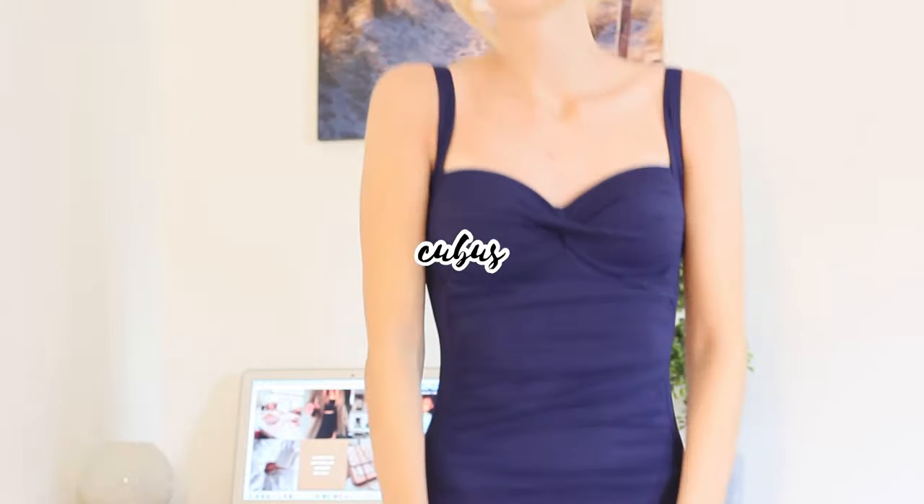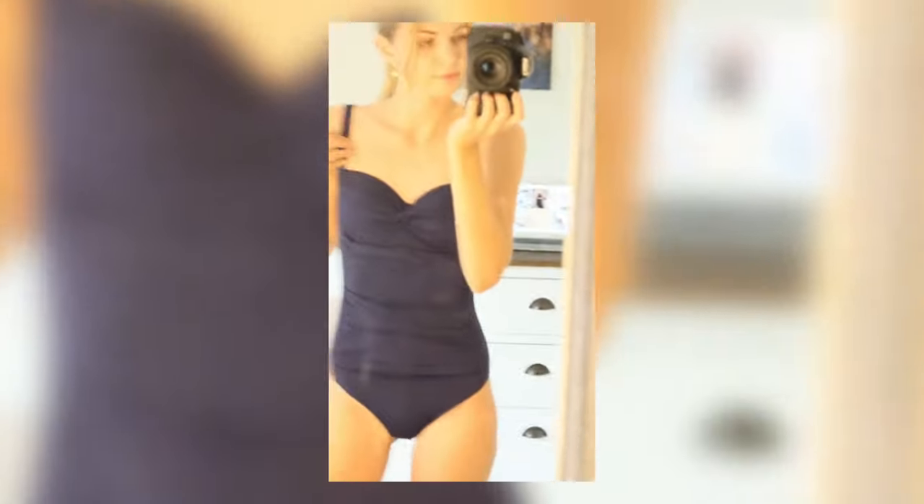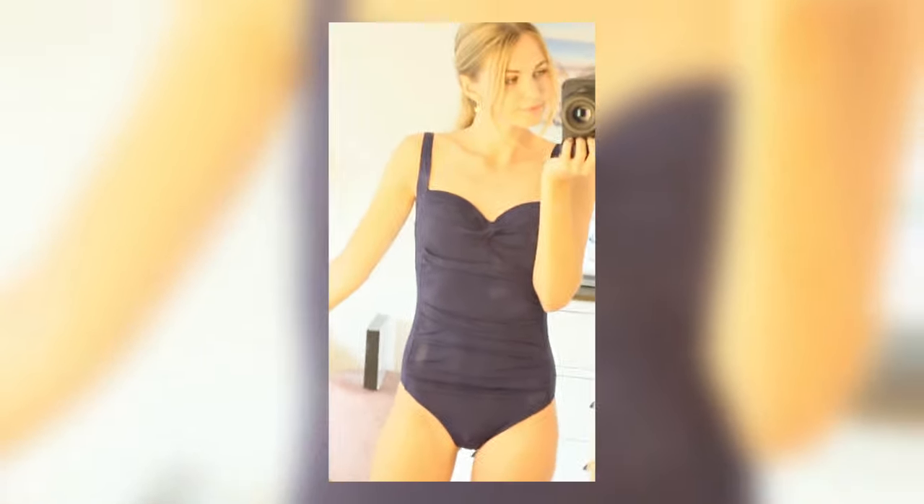Then we have a really cute swimsuit in navy blue, in a size small — size six. I got this from my best friend actually. It's really cute, really flattering, really comfy. I wasn't sure where it was from at first, but it turns out it's from Cubus.